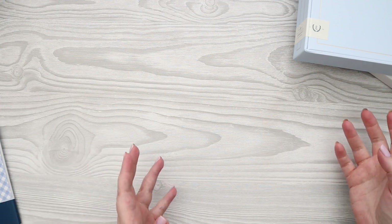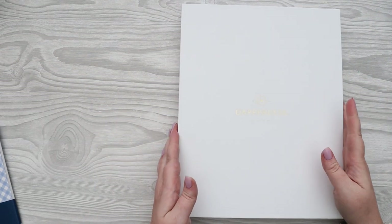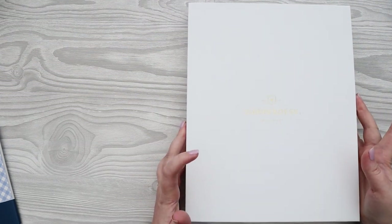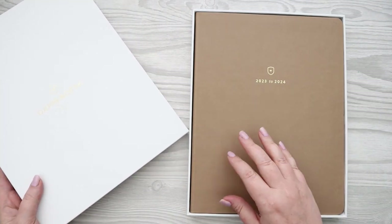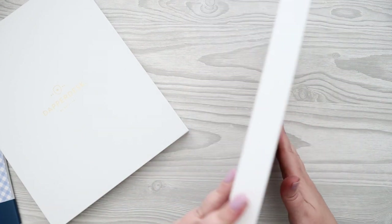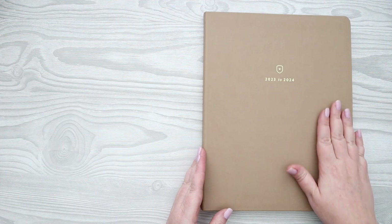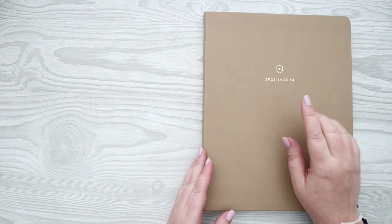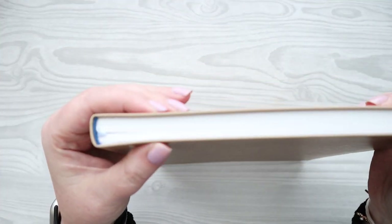We're going to start with the actual planners. I ordered a daily and also the new Dapper Desk Weekly, which is new to their line. Let's start with the new product since that's what everyone's most excited about this year. This is a weekly planner and it is quite large. They have two colors — a beautiful French blue and this color called Fawn. It's 8.75 by 11.25 inches.